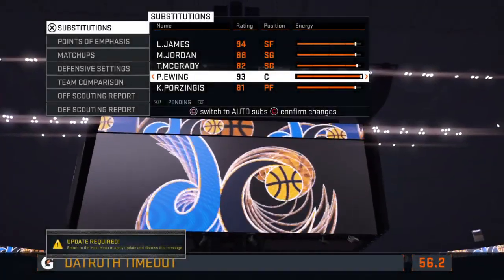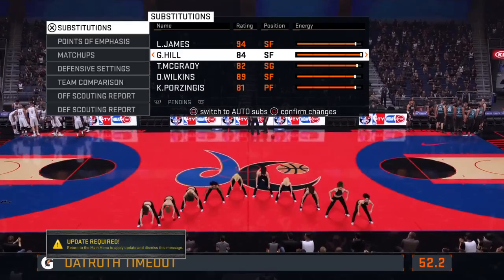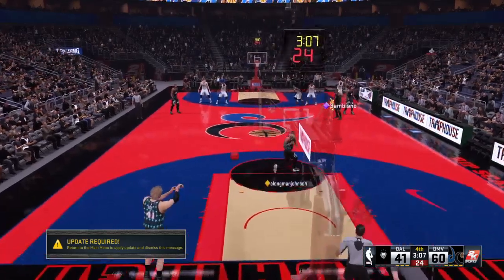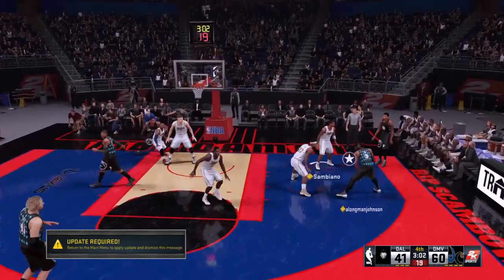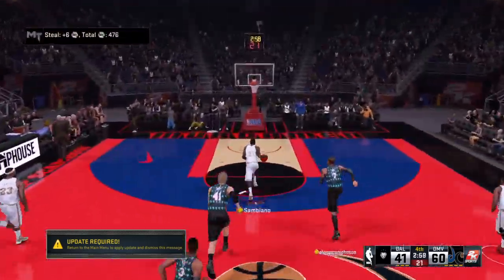Dallas calls timeout. Clearly, he's not pleased with all the looks they've given up on the inside — also looking to tighten up that defense. They're playing some soft interior defense, and you can't win that way. That's a recipe for disaster if you're not going to play with some physicality inside.